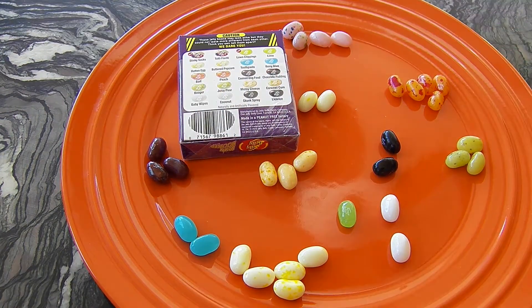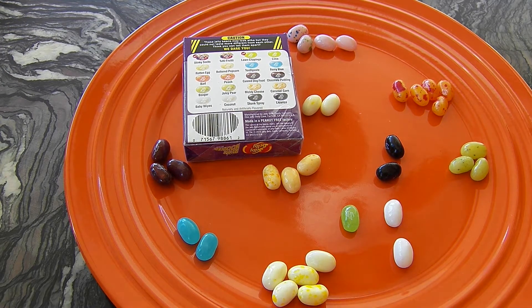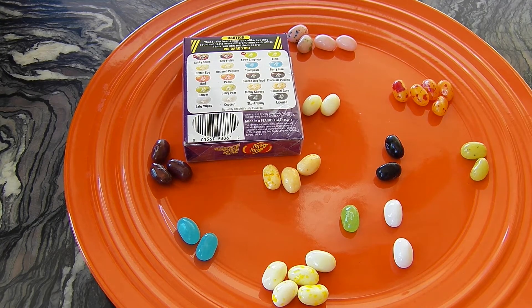Let's try this. Moldy cheese — that's more like cheese for sure. It kind of looks like it should have been rotten egg. It should be rotten egg — rotten, moldy, it's both the same. I guess I'm going to try juicy pear or booger. Juicy pear! Lucky — and it's delicious. I love juicy pear.